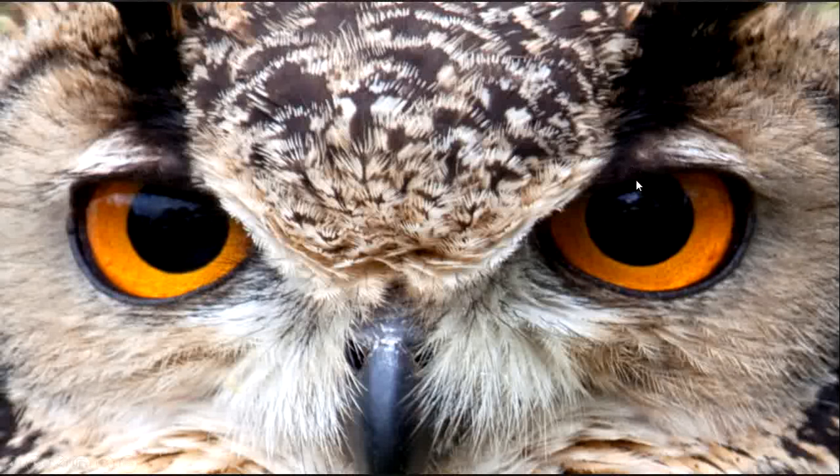On the other hand, owls have large tubular-shaped eyes, which does not allow them to rotate their eyes. The large area of the eyes allows more light to enter. In this way, their pupils extend greatly at night, contributing to their excellent ability to see at night.